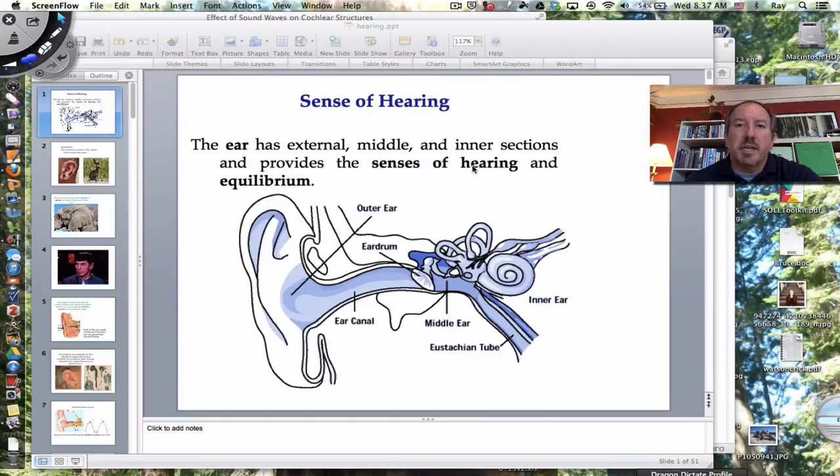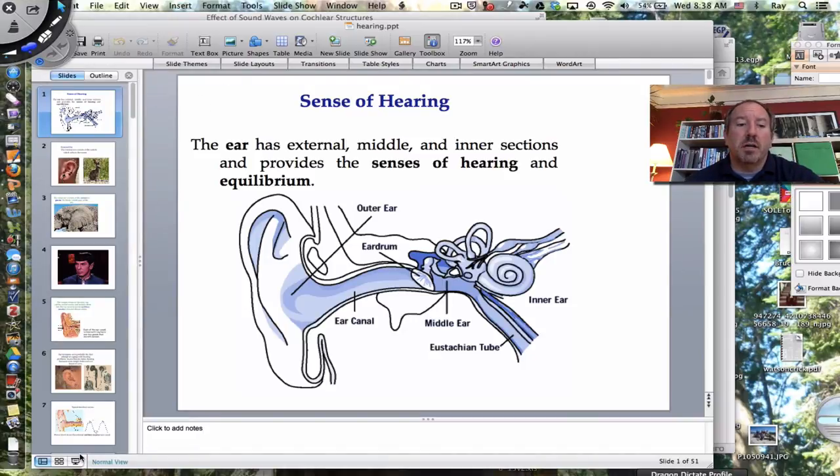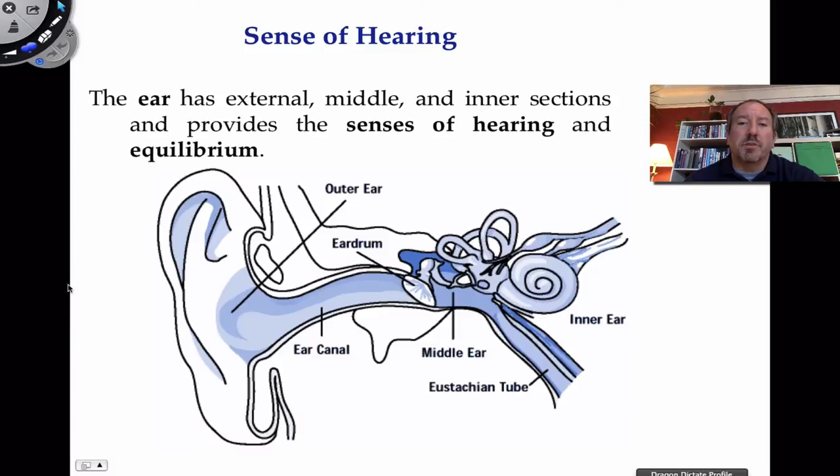Hi everyone, it's Mr. Sinti and today I have the pleasure to talk to you about the sense of hearing. Hearing is one of the most incredible senses of the human body and I hope that this discussion helps to illuminate it, but more importantly I hope it intrigues you and leads you to want to study it more. The purpose of this video is to walk you through the anatomy and then introduce a little bit of the physiology of hearing.